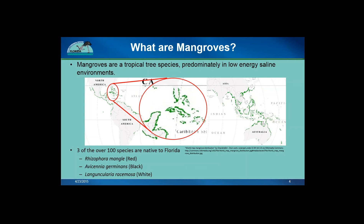There are over 100 distinct species of mangroves worldwide, three of which are native to Florida. These are Rhizophora mangle, the red mangrove; Avicennia germinans, the black mangrove; and Laguncularia racemosa, the white mangrove.